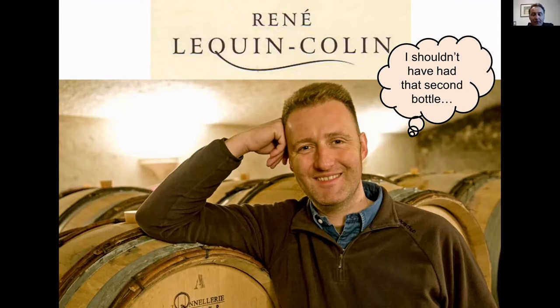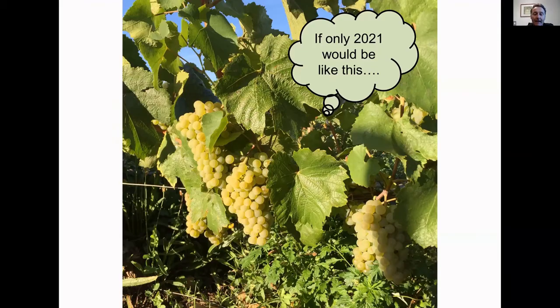So, I would just introduce myself and the estate as well. I probably already met some of you, but some of you didn't meet me ever. So, I'm François Lequin. I'm the owner, winemaker, cellar master, and export manager of Domaine René Lequin-Colin, just because, as most Burgundy estates, it's a small estate — 11 hectares, mostly here in Saint-Aubin and Chassagne-Montrachet. Doing pretty much everything in this estate.